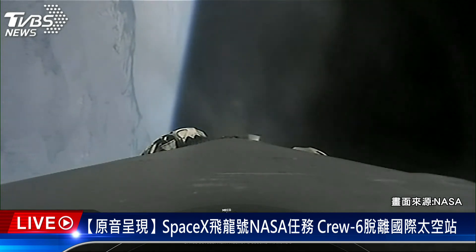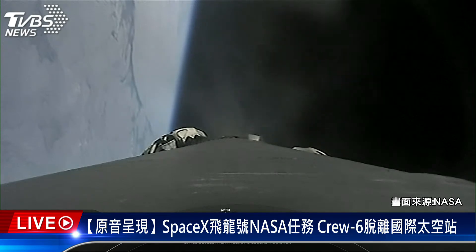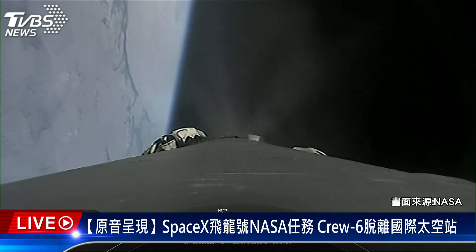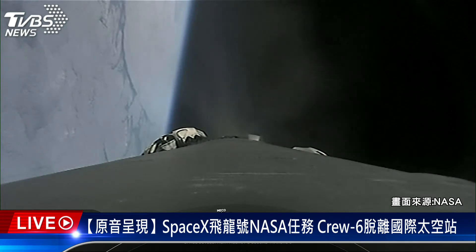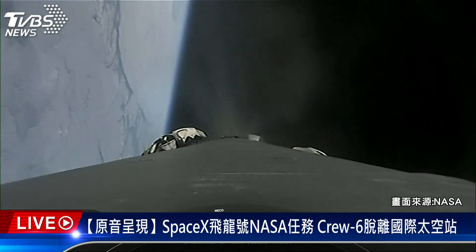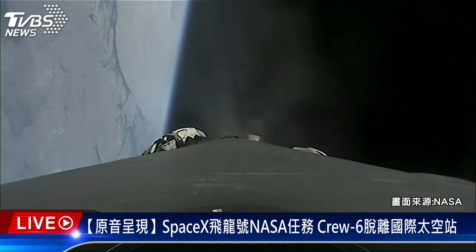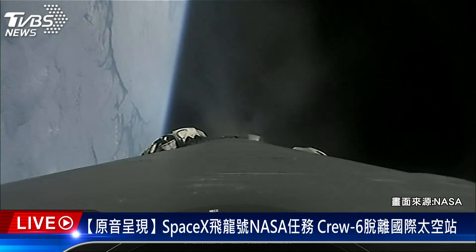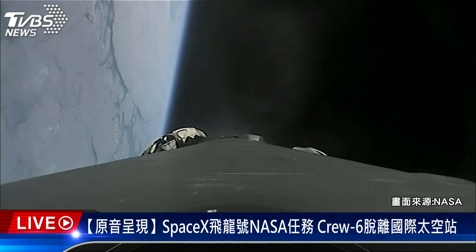At the moment, the boost back burn is in progress and will last for another 15 seconds or so. And while that burn is in progress, we are expecting to hear the call out for fairing separation. As a reminder, at the request of our customer, we won't be broadcasting fairing separation, but we should still have audio confirmation of it. Fairing separation confirmed. And there's that call out confirming fairing separation. Coming up in just a few moments, we should have the completion of the boost back burn on the first stage. Stage one boost back shutdown.